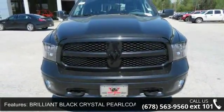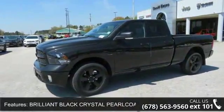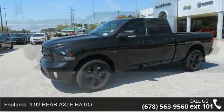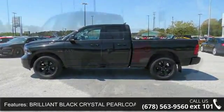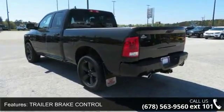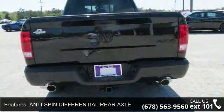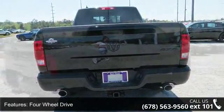This vehicle's top features include Brilliant Black Crystal Pearl Coat, 3.9 rear axle ratio, Trailer Brake Control, Anti-Spin Differential Rear Axle, 4-Wheel Drive, Power Steering, ABS, 4-Wheel Disc Brakes, and Brake Assist.